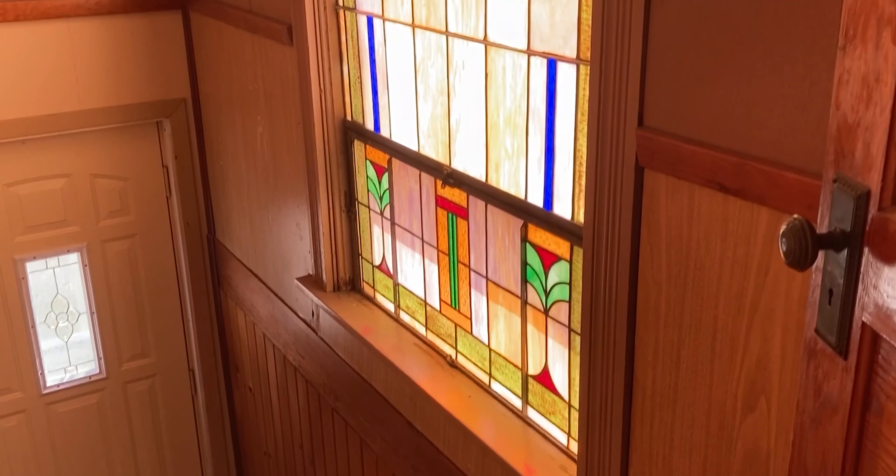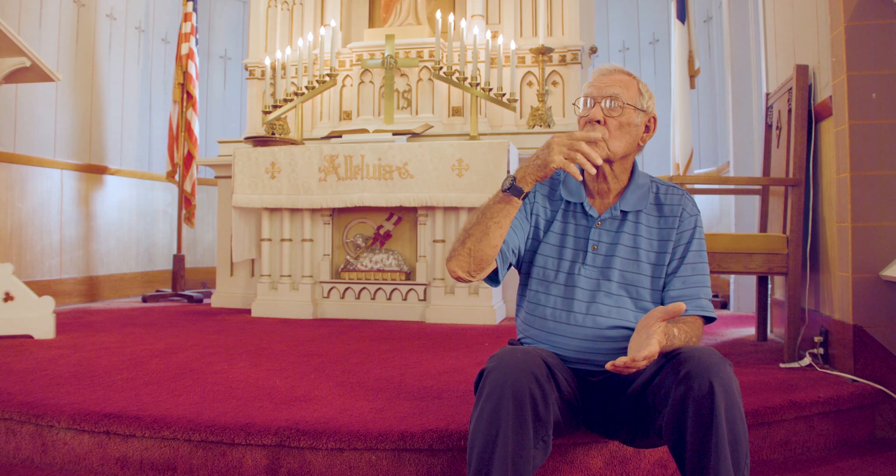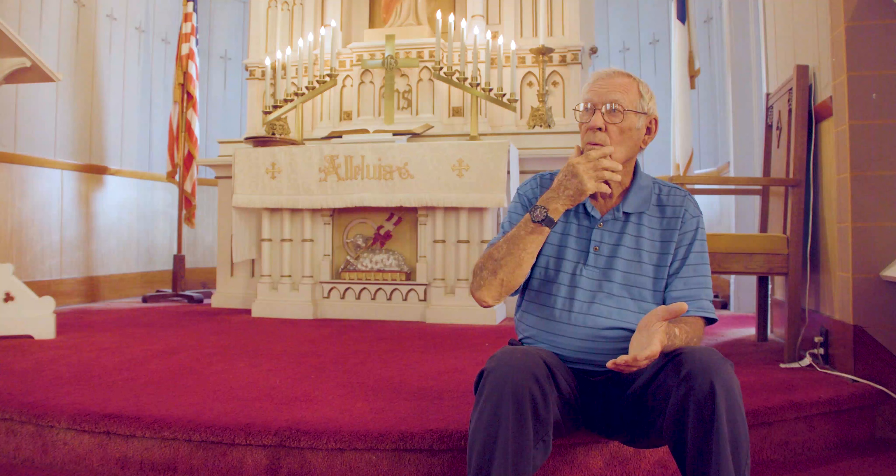Inside, it's almost one of a kind. It's still in its original condition — the pews, the stained glass windows, the interior of the church, the wall, ceiling. When it was built, the ceiling was this stamped metal.